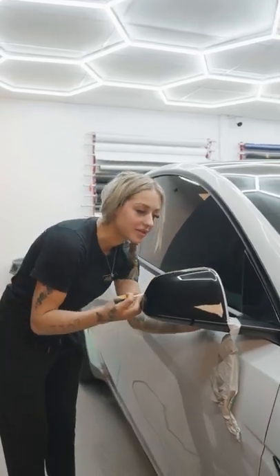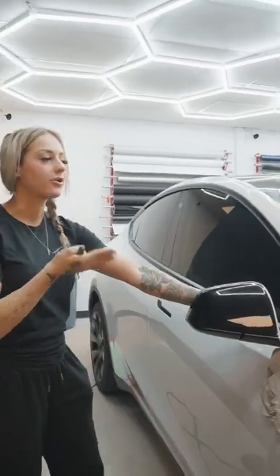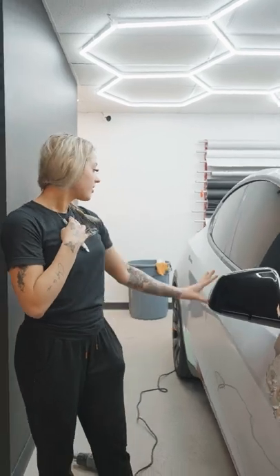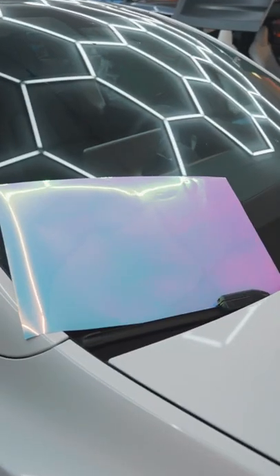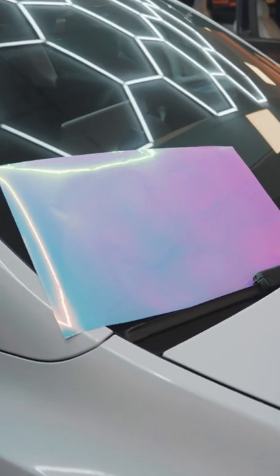What's up guys? This is Tatum over at Mile High Customs. We are just working on this Model Y right now. We have wrapped it already, so it is full wrapped. Now we're just doing some accent pieces in this cool chrome color. There's a bunch of different stuff going on with this, but we're super excited to see how it turns out.